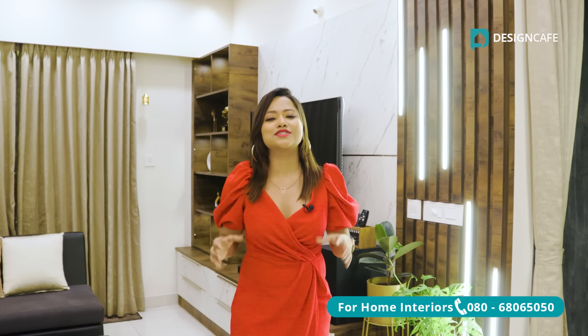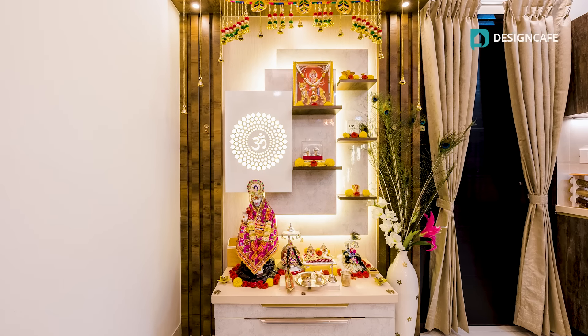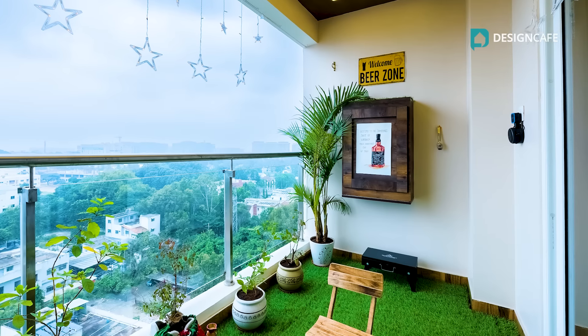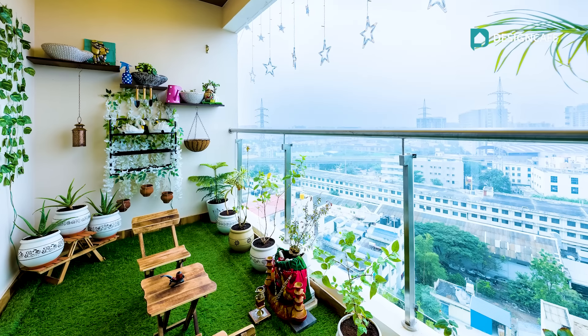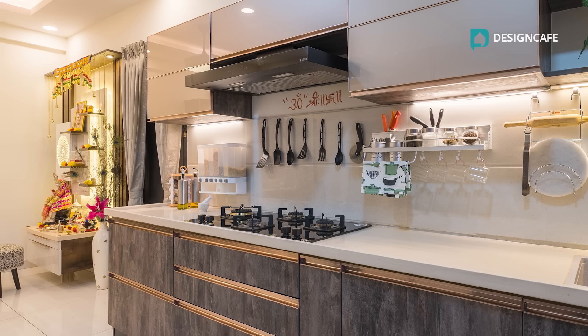This beautiful 3BHK is a gorgeous showcase of contemporary design sensibilities. Even Paras loves the pooja unit, the study unit and the bar unit designed in the balcony here. All of it has been so well done. Stay tuned as I take you through this amazing home tour and also share with you some amazing design tips and hacks regarding open kitchen, which you can use while designing your dream home.